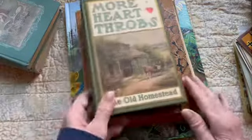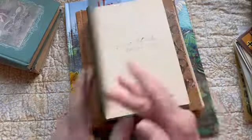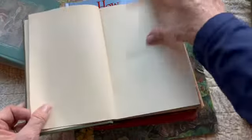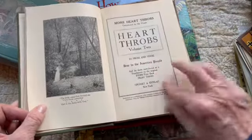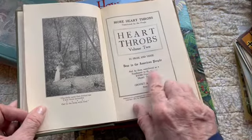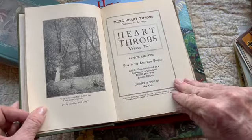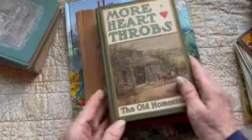And the last one I have to share is More Heartthrobs — it's a lot of stories of love and broken hearts. People wrote in and they won prizes if their stories were selected to be in this book. I think there was an original book, Heartthrobs — this is volume two. And by those contributed as a supplement to the original $10,000 prize book, Heartthrobs. $10,000 — wow. It's poetry and prose, and a lot of good book pages too.